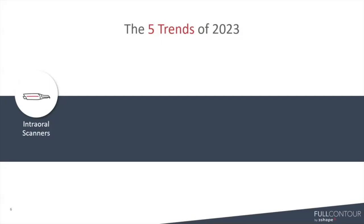We think one of the major trends for 2023 is going to be a pickup in iOS usage for full and partial denture workflows. We're really going to start to see the pendulum swing from analog to digital when it comes to digital dentures.